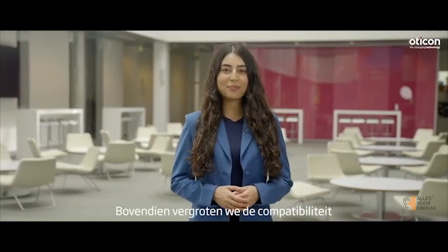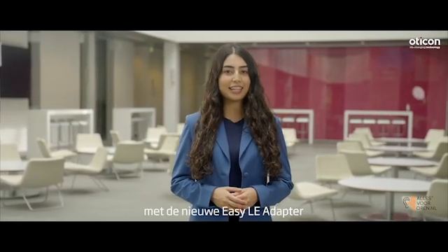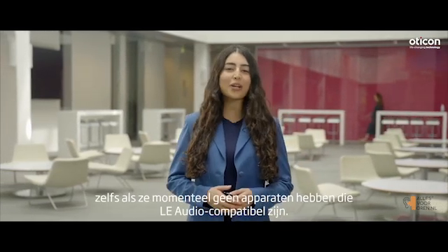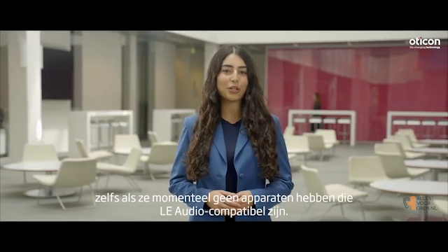Furthermore, we are increasing compatibility with the new easy Eli Adapter, making the benefits of Eli Audio available to more clients wearing Oticon Intent, even if they don't currently have devices that are Eli Audio compatible.